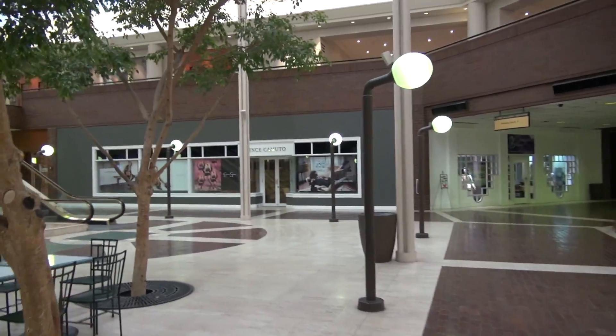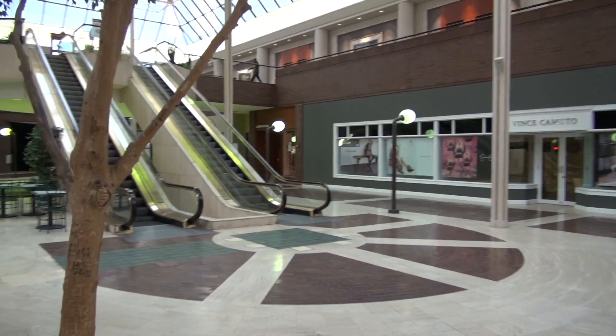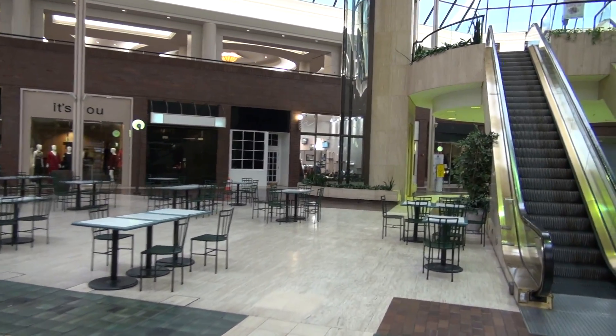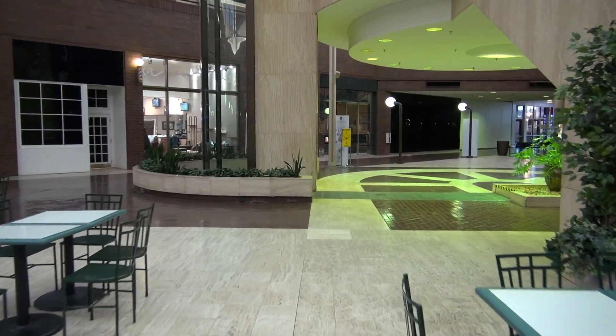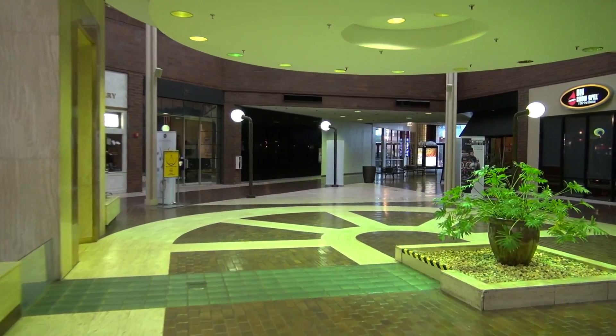We are here in the Cobb Galleria and, while you may think this looks like a dead mall, it's really not. This is actually a convention center and they have a Montgomery elevator over here. We are going to take a ride on it. Now, these mercury vapor lamps are going to mess with the white balance.